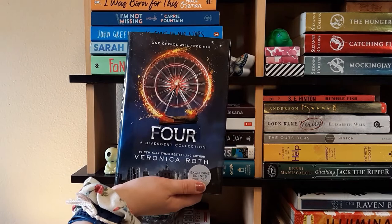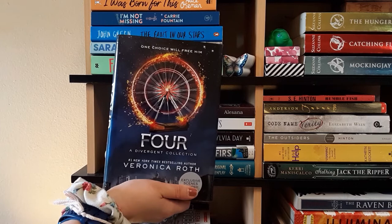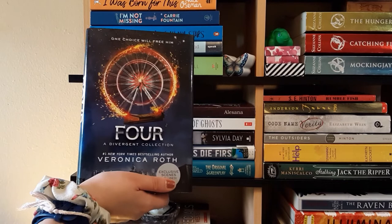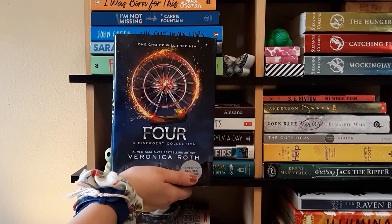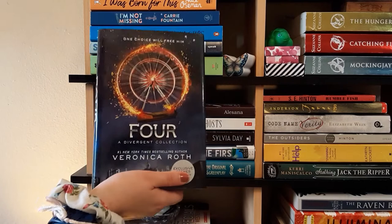Next we have Four: A Divergent Collection by Veronica Roth — one of the spinoff books to the Divergent series. I've read the full series but not the Four books yet. I didn't really like the Divergent series that much overall — I liked the first book but really didn't like the last one. But I want to read this one because I really like Four as a character and want that backstory. After I finish it, I'm going to give it to my friend who really likes Divergent.